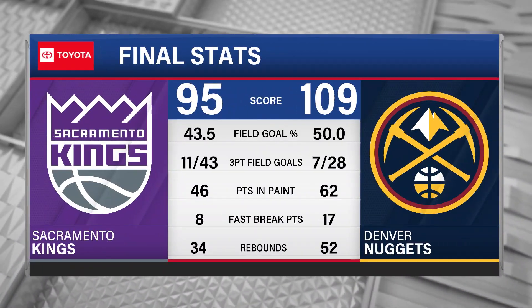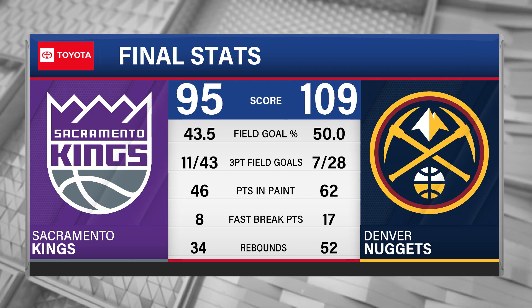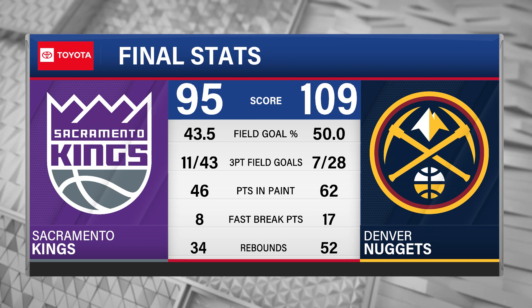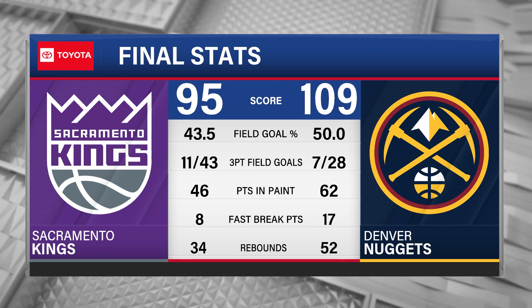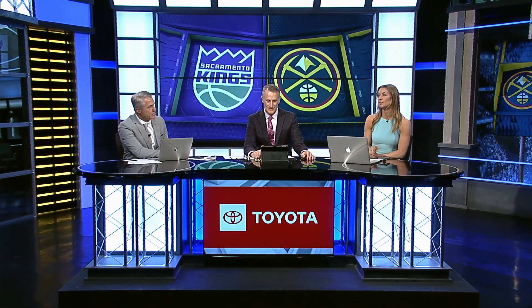109-95 final. Jeff Green almost took out coach Malone celebrating on the sideline. 62 points in the paint — you gotta love that. 17 fast break points — you gotta love that. Crush on the boards. The Nuggets gave up only 28 points in the entire second half. The defense was stellar. I know it was against the second unit of the Sacramento Kings, but still, to hold anybody to 28 points in an entire second half is pretty impressive.